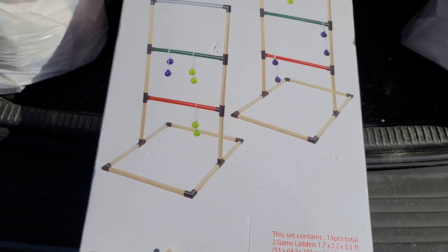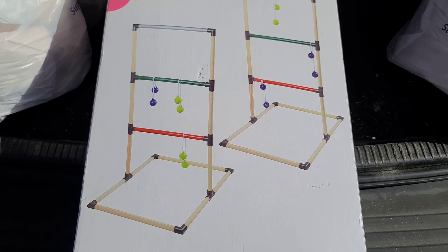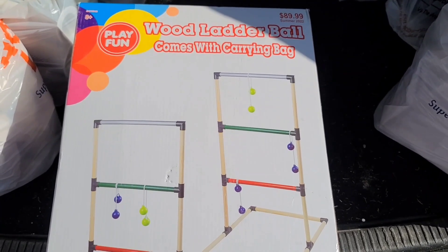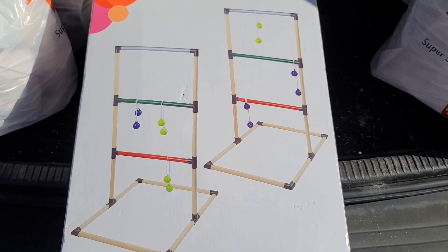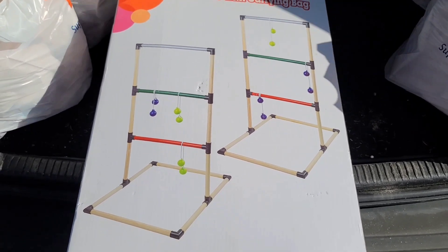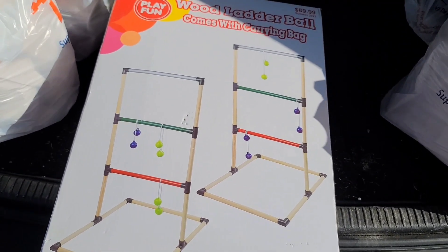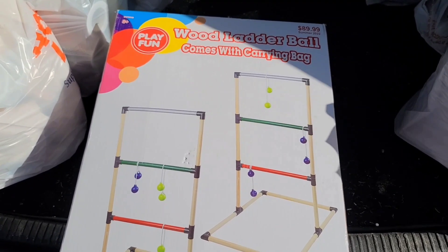My mom also bought this backyard game — she thought it would be really fun since we're in the process of redoing the backyard. It originally cost $90 and she got it for $8.99 — a really good find. I've never played this game so I'm not sure exactly how it works, but hopefully it comes with instructions. The bottom was open so I checked to make sure the balls were in there, and they were, so I'm going to tape it up and put it in the garage until we can get it outside.